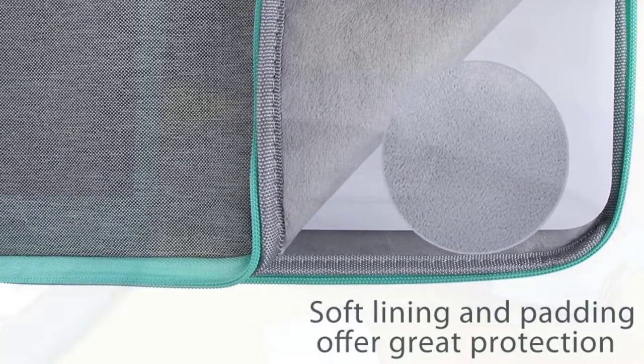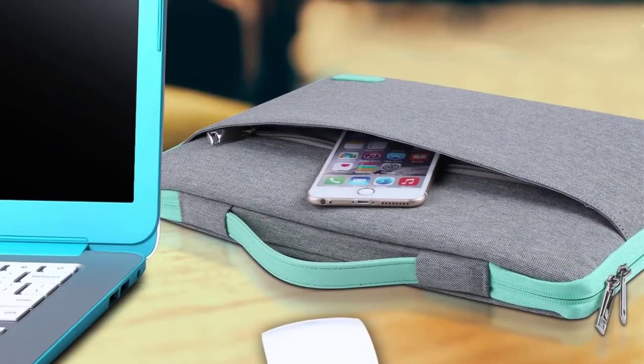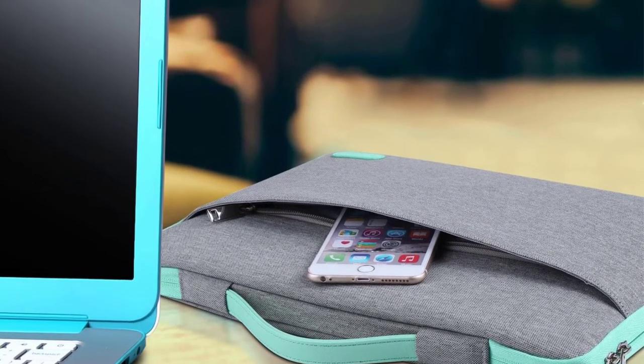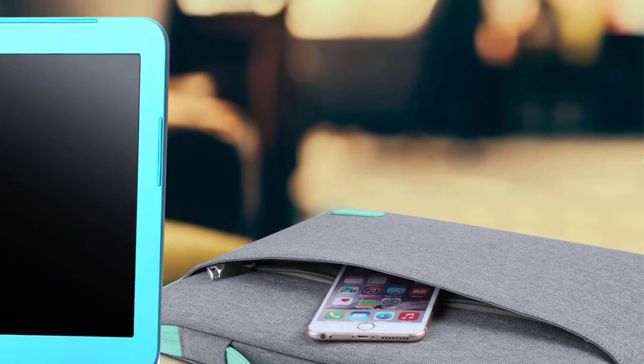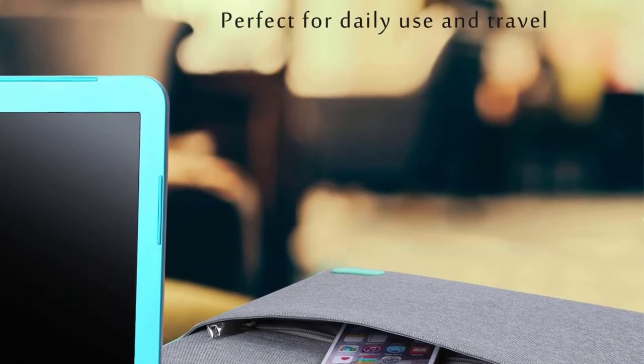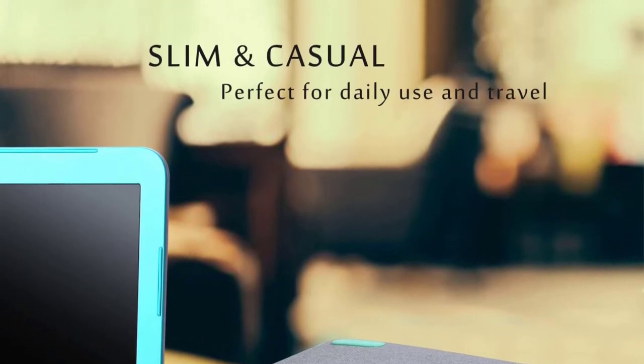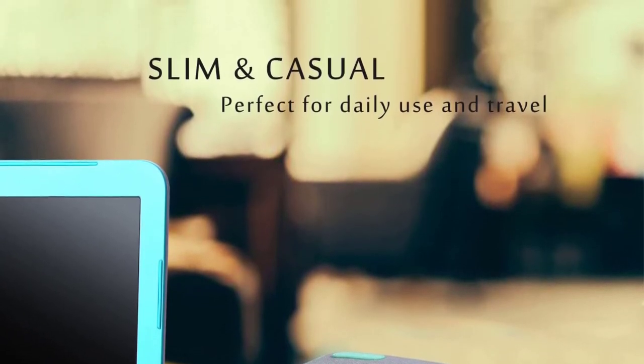The case is made of high-quality materials and protects your device from dirt, dust, and scratches. Furthermore, this is perfect for travel, school, or business and has an extra pocket in the front to accommodate other items. With it, you can easily organize the accessories and have a clean look.